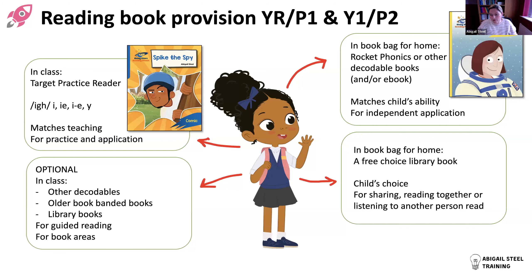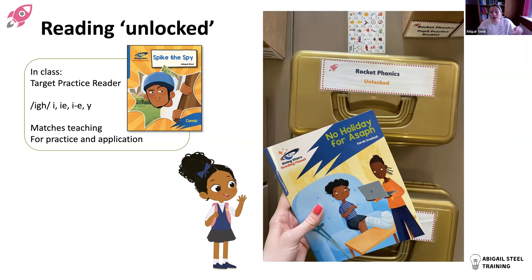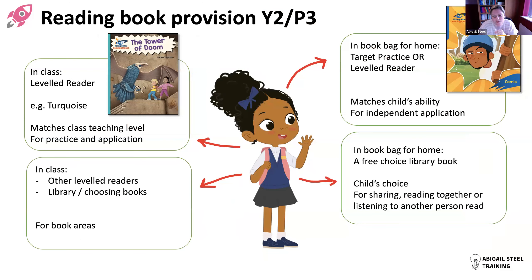A nice idea shared on Facebook from Dominique Kelly at Redfield Edge near Bristol: they've been putting target practice readers in 'gold unlocked' boxes on children's tables. Once a batch of sounds is taught, the books go in the box and children are told: 'You've now unlocked these books - these are the ones we're going to read now, tied to what you've learned.' It's a lovely way to make the connection between teaching and reading accessible and motivating.